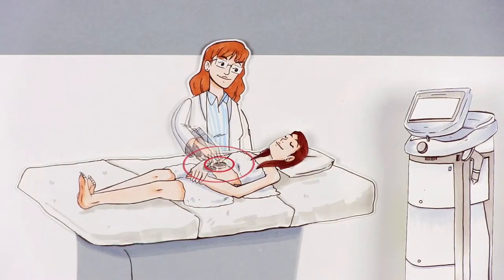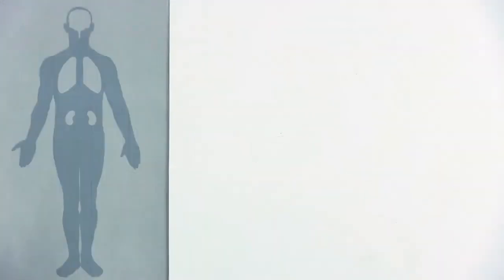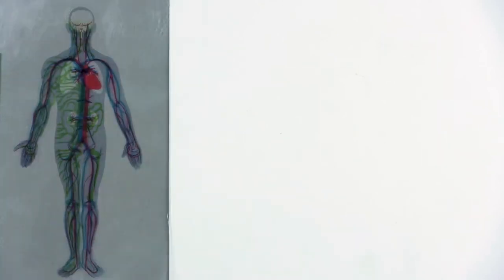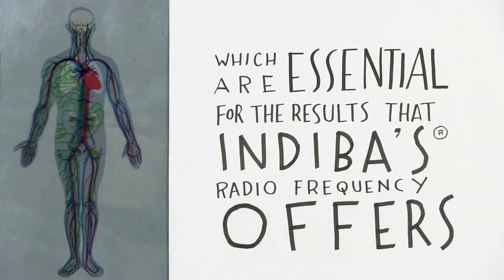Let's increase the power of the current to achieve a thermal effect, besides the electric current effect. With this additional input, we are able to increase the blood supply to the treated area, bringing oxygen, more nutrients and other elements from the immune system which are essential for the results that Indiba's radiofrequency offers.